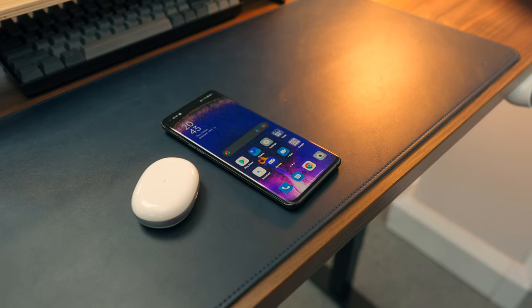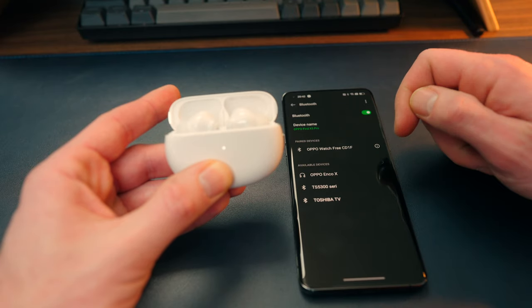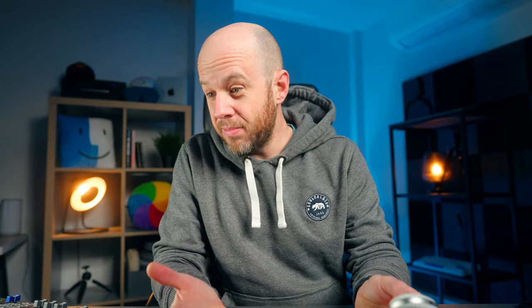Next up is the Enco X earbuds, which are worth £169. They look very similar to Apple's AirPods Pro. They're co-created with Dynaudio, so there's lots of heritage in terms of sound quality. And they do sound really good, actually. They fit my ears nicely, 25 hours of battery life, a really nice slim case, and it's USB-C.